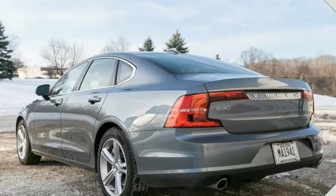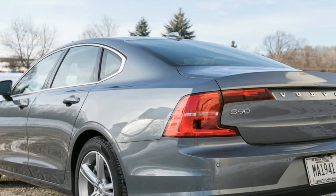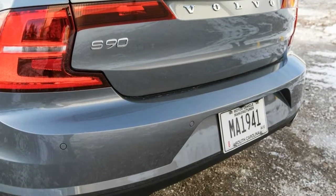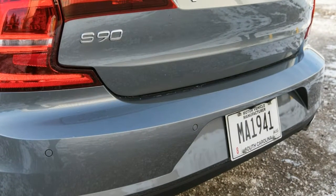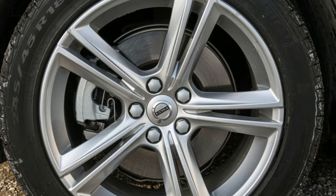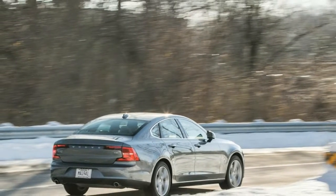The S90 blends high-lux elements and cutting-edge safety and convenience features nearly as well as its German rivals, all while showcasing a fresh, Scandinavian design that is both striking and understated. Not only has Volvo rethought the luxury piece of the puzzle, but the S90 also employs clever engineering under the hood to improve efficiency and performance.